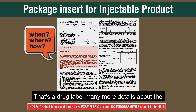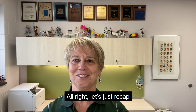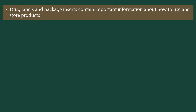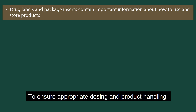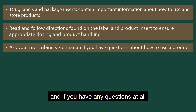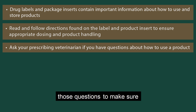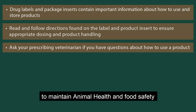Many more details about the when, where, and how can be found in the package insert. To recap: drug labels and package inserts together contain important information about how to use and store products properly. To ensure appropriate dosing and product handling, you need to review, read, and follow those directions on a regular basis. If you have any questions, be sure to ask your prescribing veterinarian to make sure you know how to properly use a product to maintain animal health and food safety.